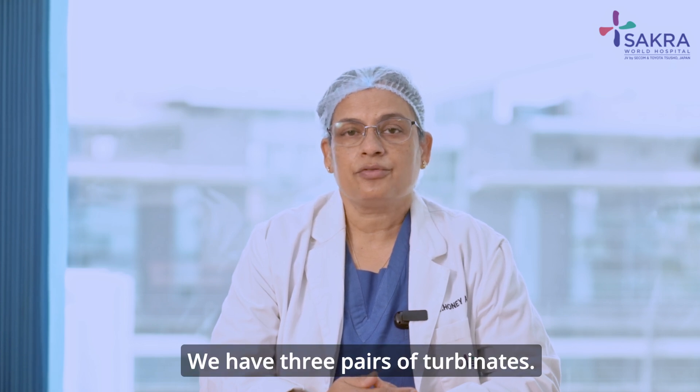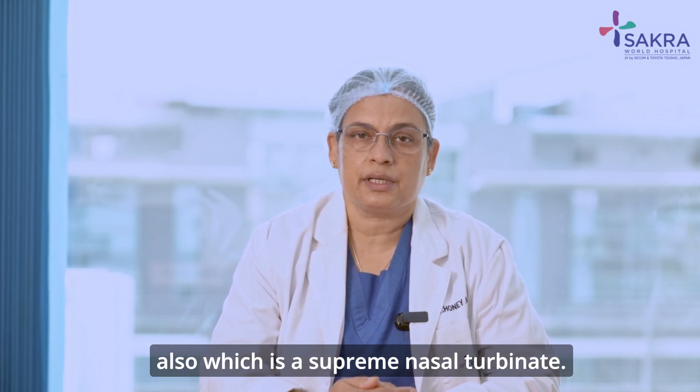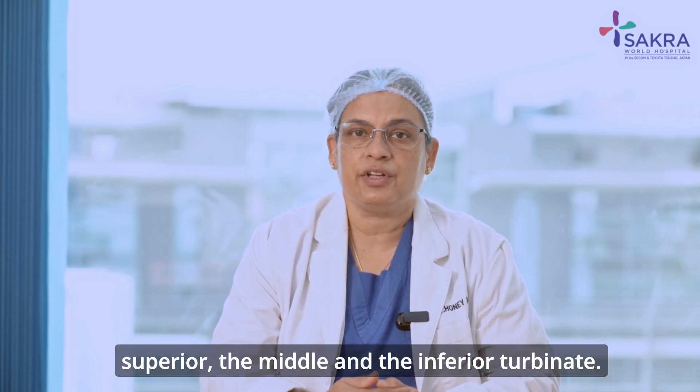We have three pairs of turbinates — sometimes we have a fourth one also, which is the supreme nasal turbinate. Otherwise the other three are the superior, the middle, and the inferior turbinate.